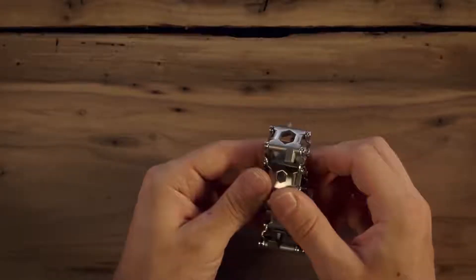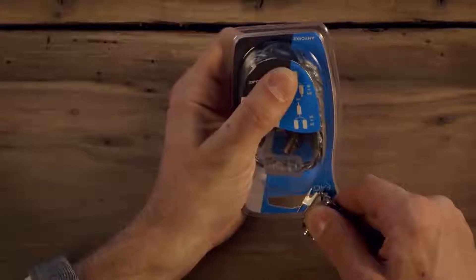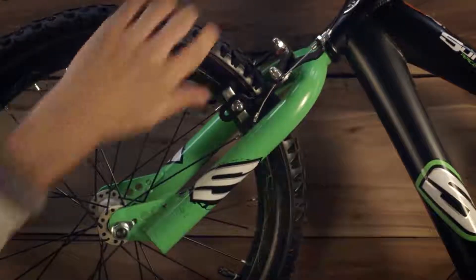With allen and box wrenches, flat and Phillips head screwdrivers, a glass breaker, a bottle opener, line cutter, and more, the Tread gives you broad capabilities. For your convenience, all tools are available in metric or US standard.